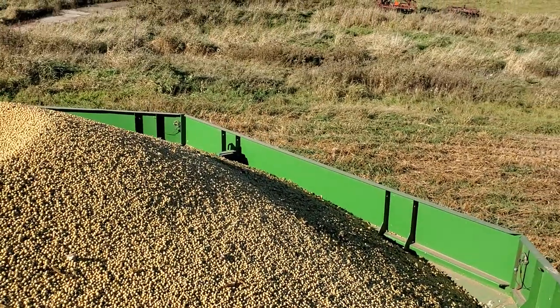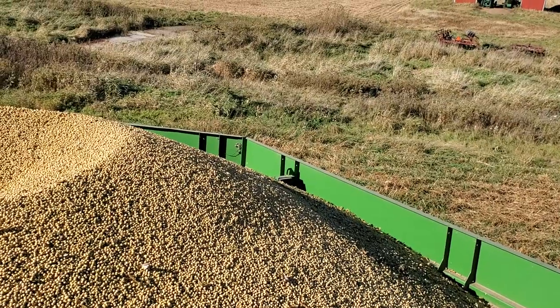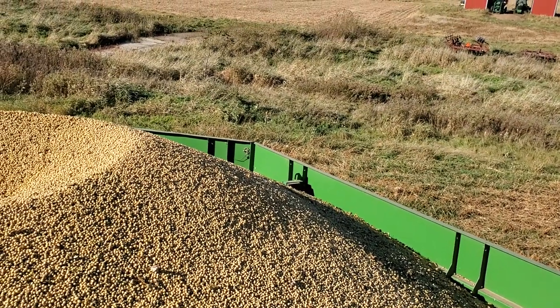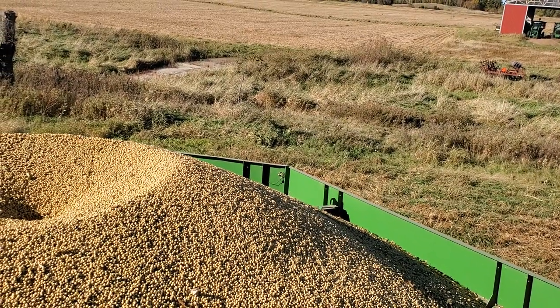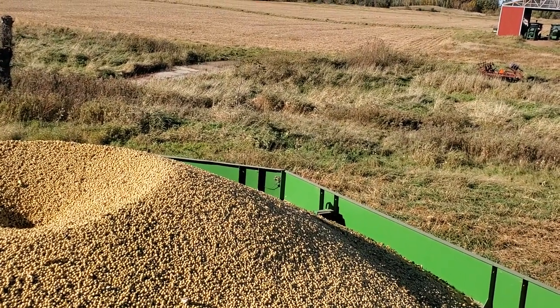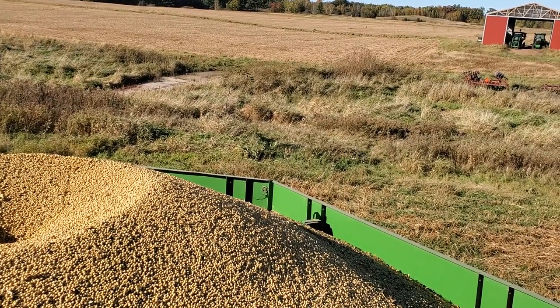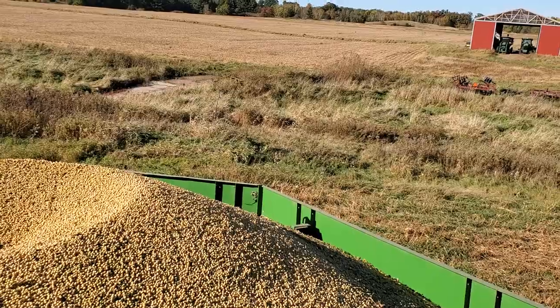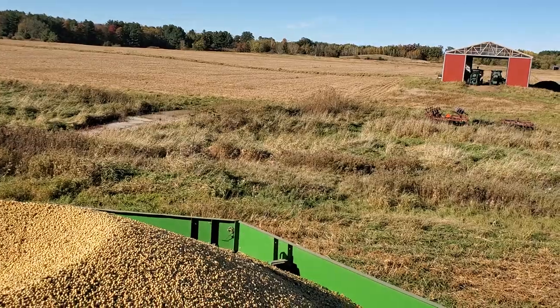My dad just took a truckload down to the elevator. My test weight is about 54 pounds per bushel, and a standard bushel is 60. This was a weird year for growing — super wet in the spring and then we didn't get much moisture in August when the beans were setting pods, so the yield is going to be on the low side of average.